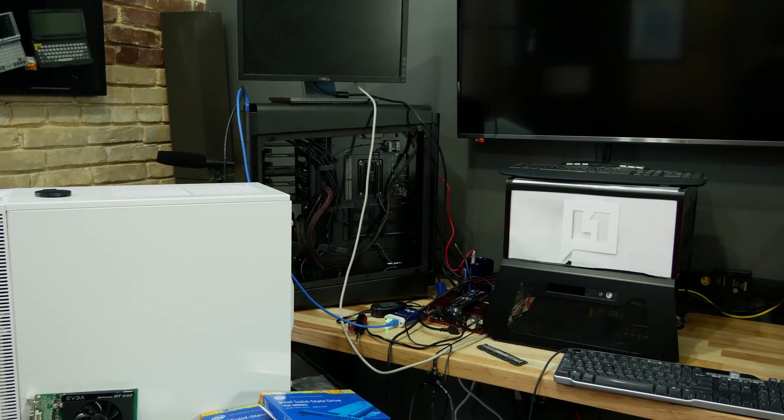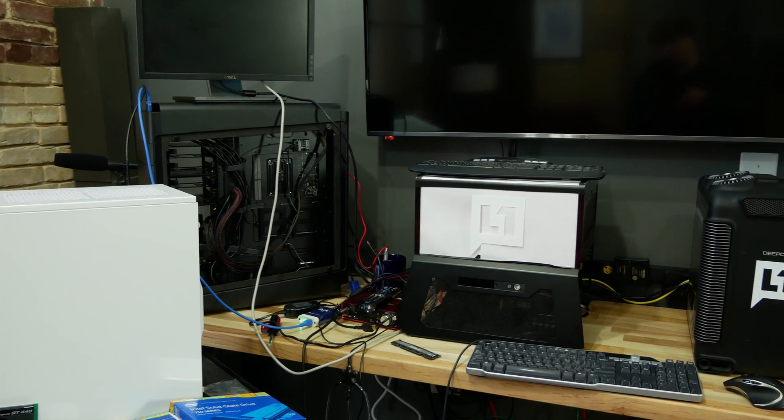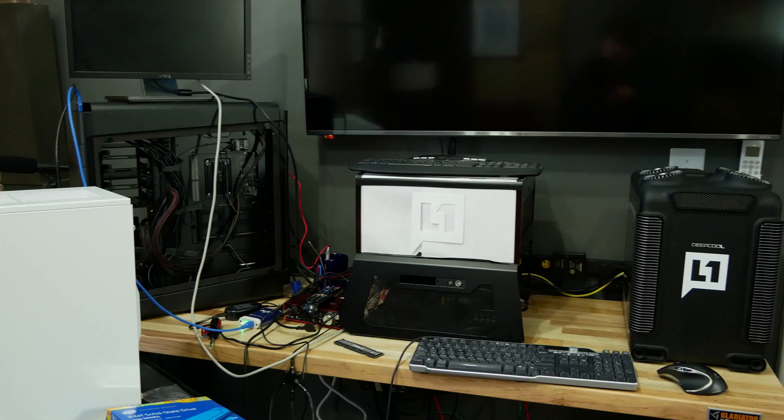You can run all the benchmarks and the benchmarks can be all over the road. Some games will go with Intel, some games will go with Ryzen. So we decided, let's actually try to play the games. We decided to do a double-blind experiment, using a KVM to switch the system with the person filming and the person playing having no idea which system had been set up.